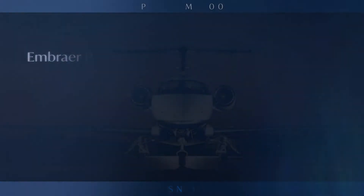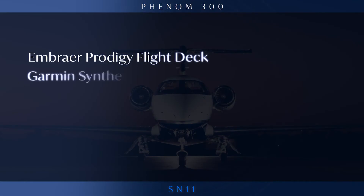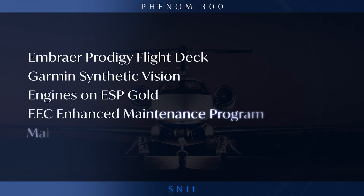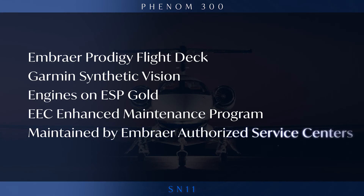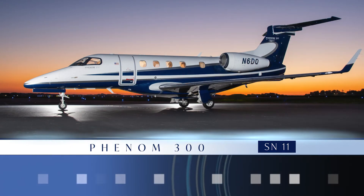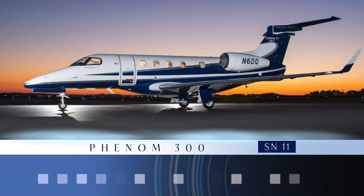Bang for buck, it is a great airplane. The Phenom 300, serial number 11, presented exclusively by AvPro.